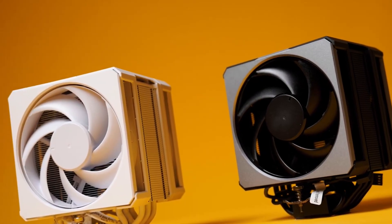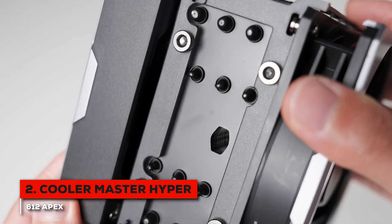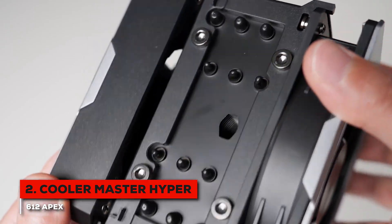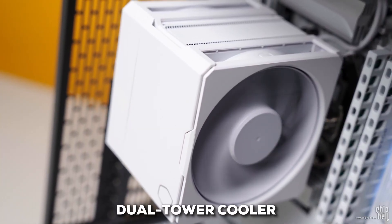Stepping up into the high-performance category, our number two pick is the Cooler Master Hyper 612 Apex. This is where we start getting into some serious cooling for really powerful CPUs. Right off the bat, you can see this is a substantial dual-tower cooler.